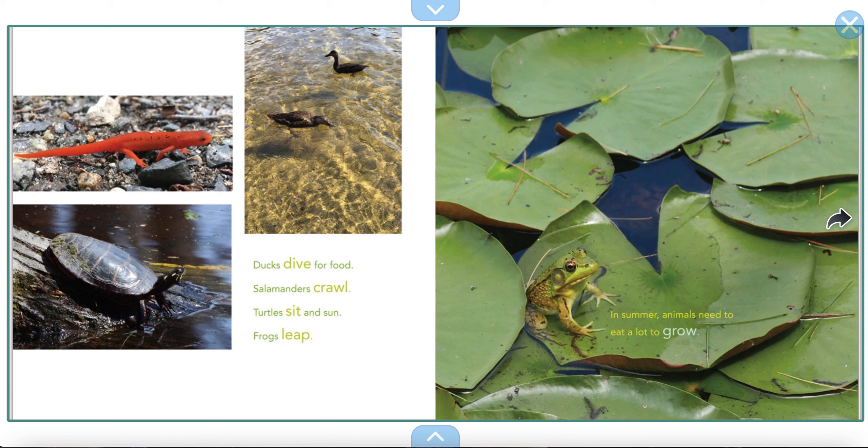In summer, animals need to eat a lot to grow. You see that frog? He's hiding right there on the lily pad.